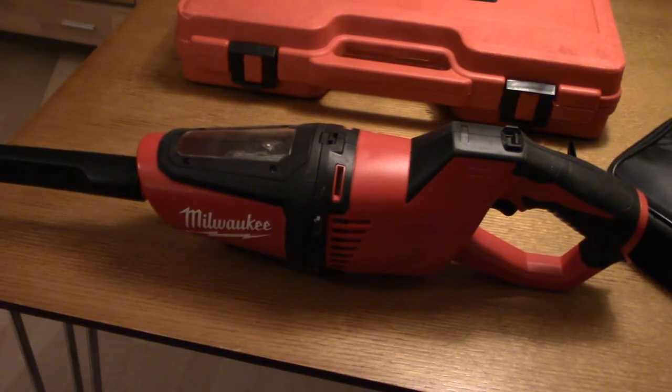I have a Milwaukee M12 12-volt vacuum that I use in my car when it doesn't need a really thorough clean. It's okay, but could be a little more effective — my household vacuum is in another class. For small jobs like picking up sawdust it works fine, but if you want to properly clean your car, get a proper vacuum.